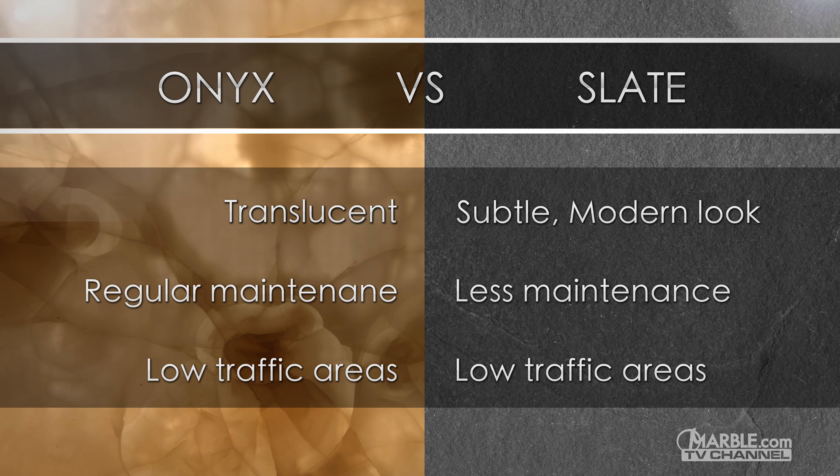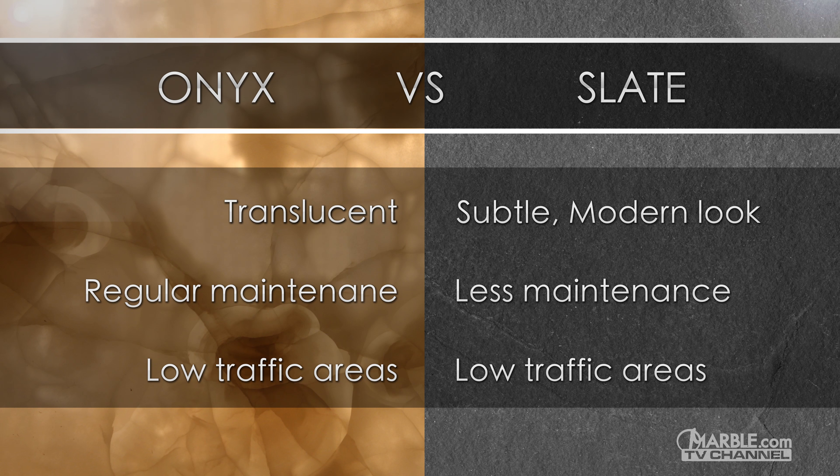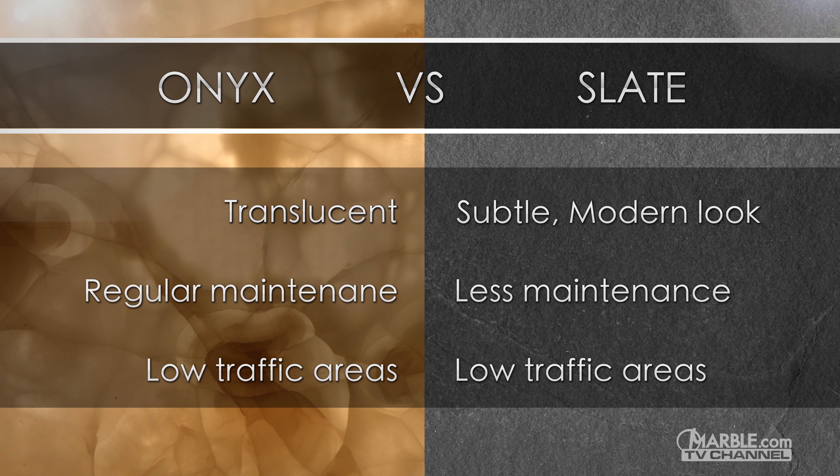Overall, both are great options for low traffic areas. Onyx can be backlit because some varieties are translucent, while slate provides a subtle modern look. Slate is recommended in low traffic areas because it is prone to chipping.